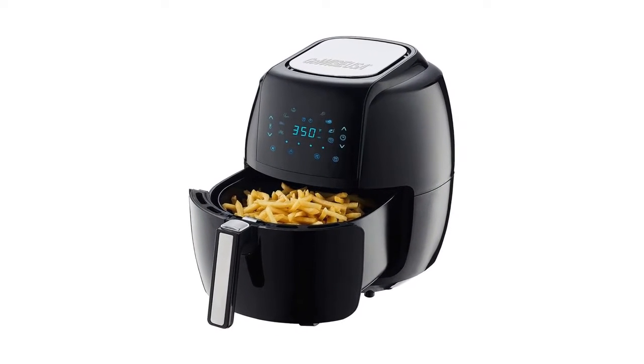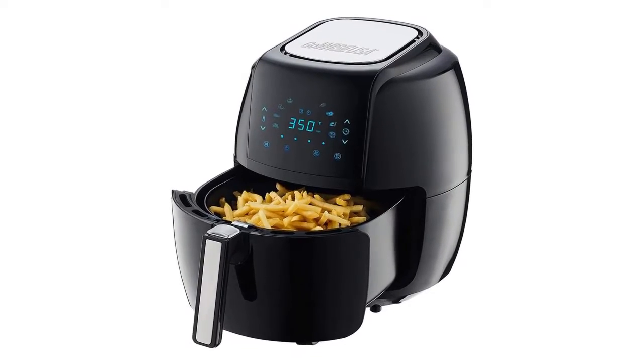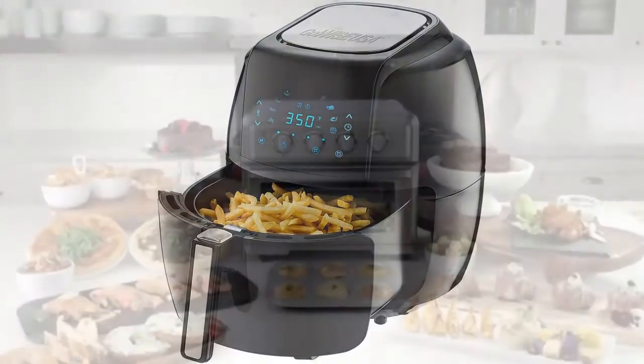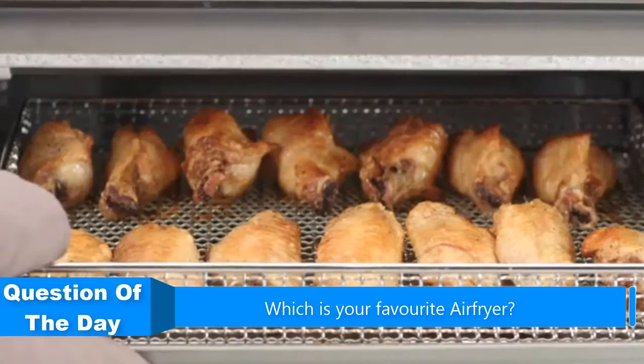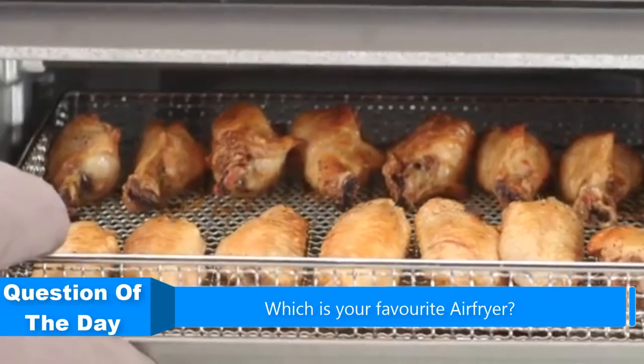Hello everyone. In this video, we are going to be checking out the 5 Best Air Fryers. I made this list based on my personal opinion and research of the markets. I tried to list them based on their price, quality, durability, and more.